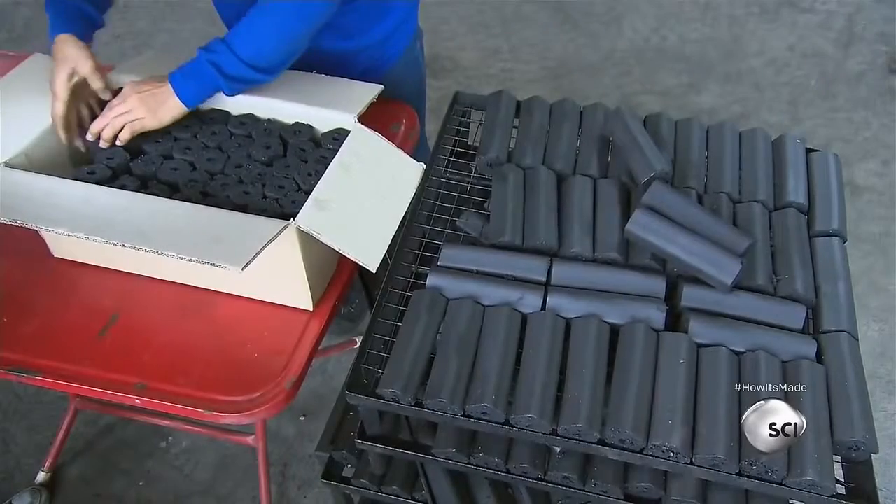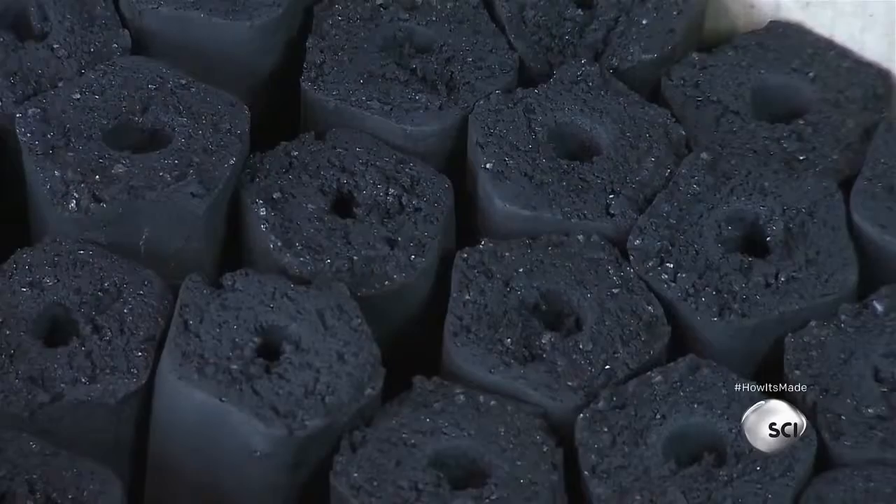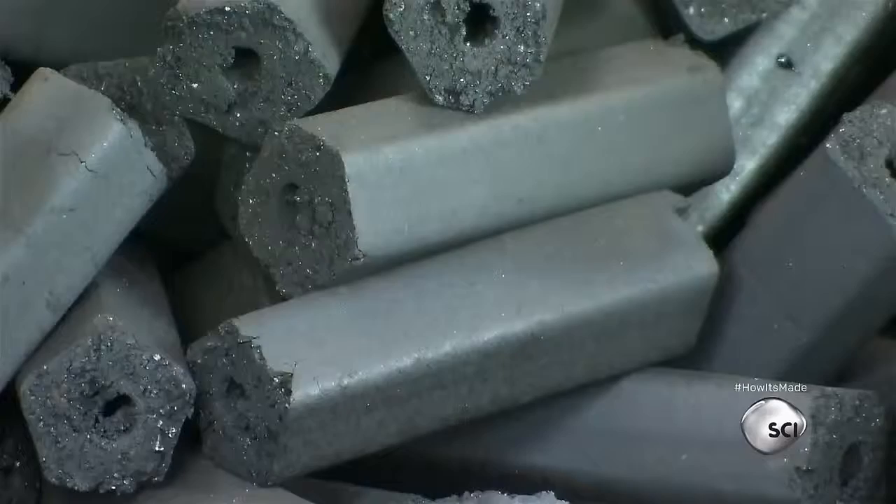From coconut shells to barbecue briquettes, it's been quite a transformation. This coconut shell charcoal is now ready to sizzle.